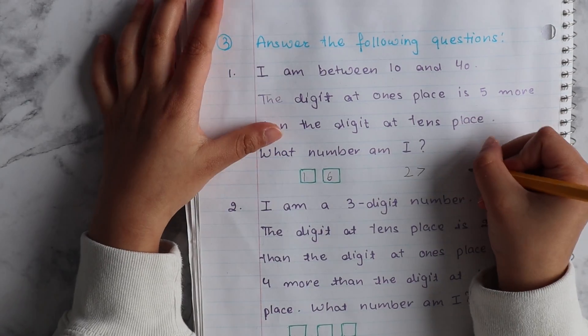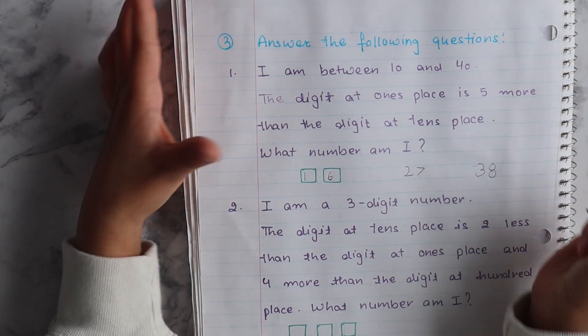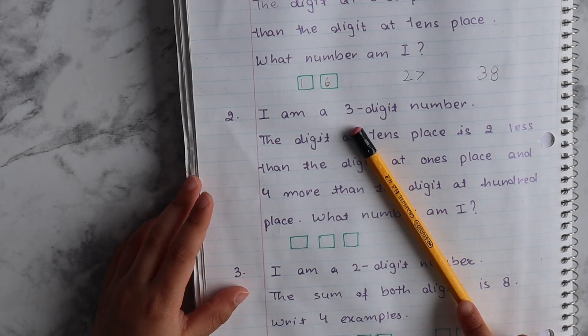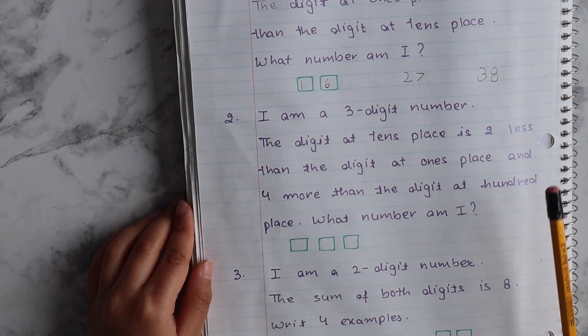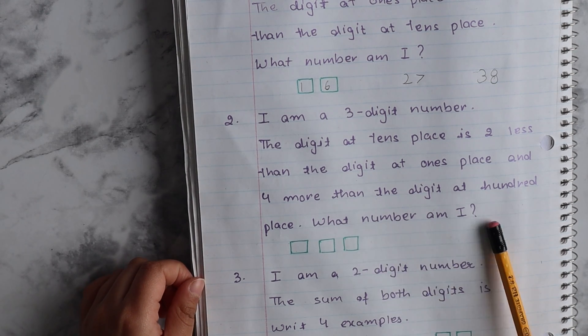Your order, right? Cool. That's nice. Well done. I have a 3-digit number. The digit at the tens place is 2 less than the digit at the ones place, and 4 more than the digit at the hundreds place. What number am I?